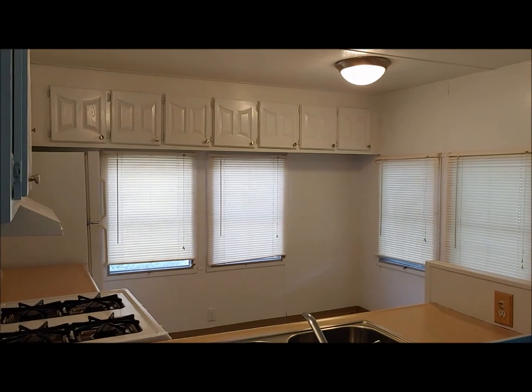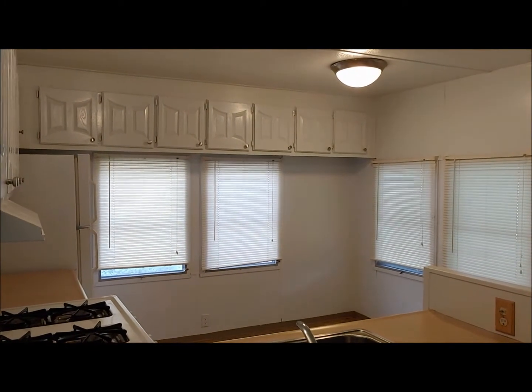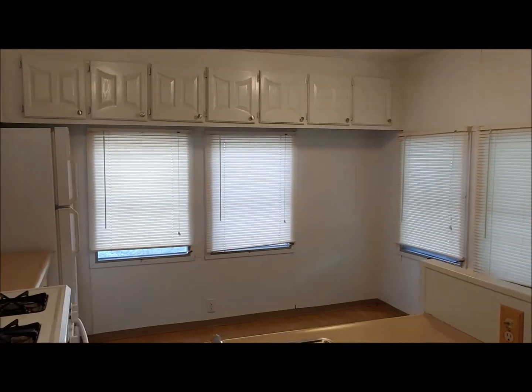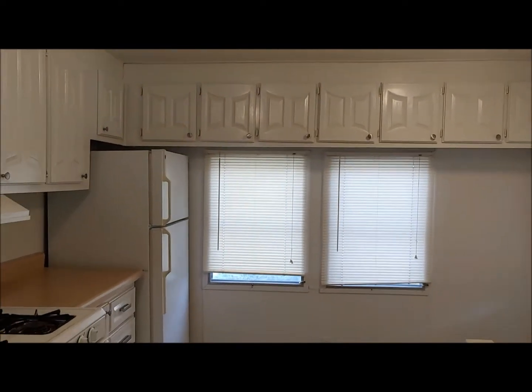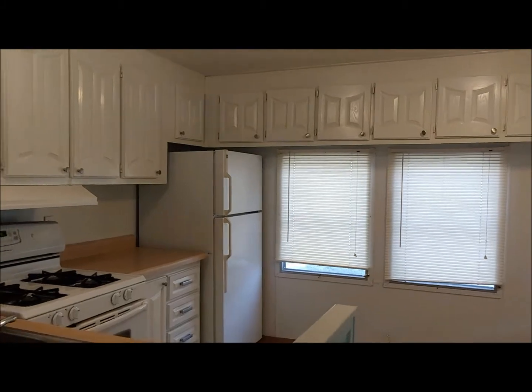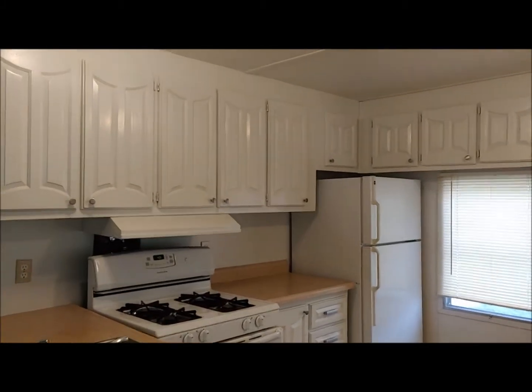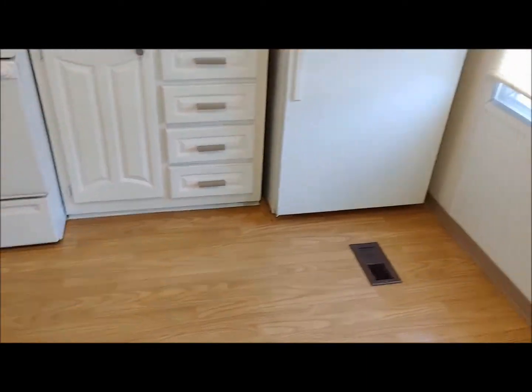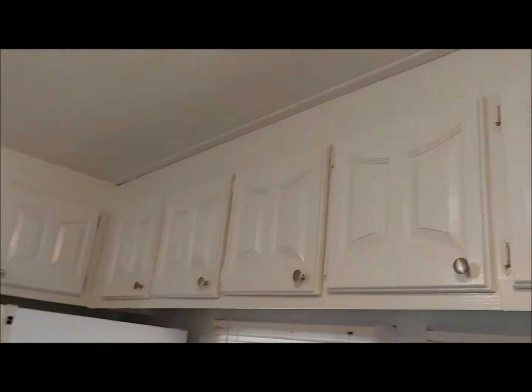I'm here today at my listing. This is going to be just a quick look at the kitchen renovation of the paint. The cabinets that you'll see in the walkthrough video have all been updated with this clean paint. Everything looks so much better. Kudos to the seller.